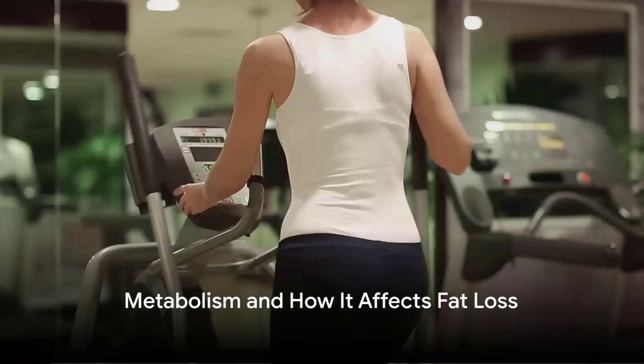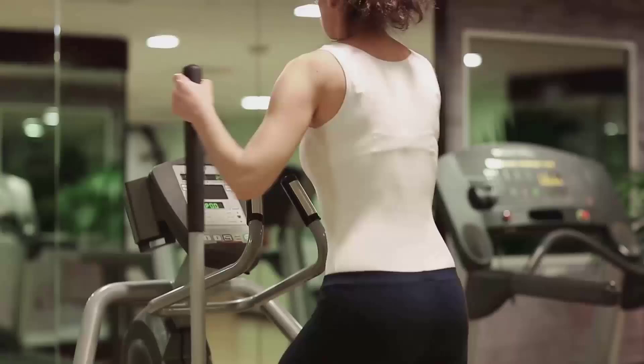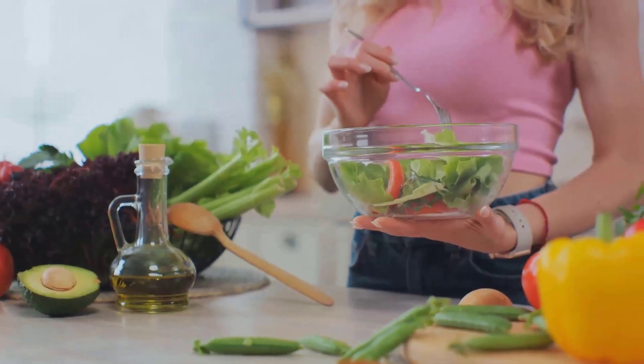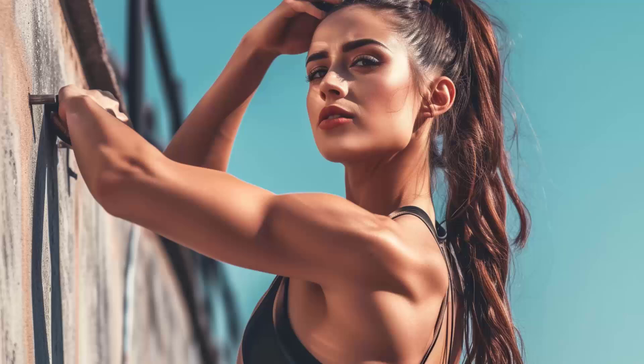Do you know what role metabolism plays in fat loss? Metabolism, in a nutshell, is the process by which your body converts the food you eat into energy. This energy fuels everything from moving muscles to growing hair, with leftover calories stored as fat for future use. The speed at which this process happens is known as your metabolic rate. Some people burn off energy at a rapid pace, while others might find their calories stick around a bit longer, contributing to stored body fat.